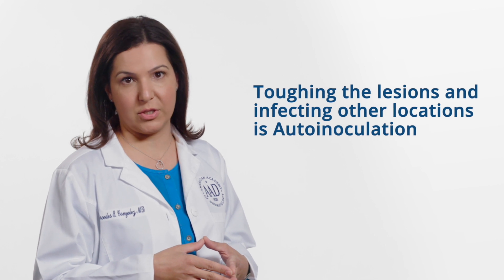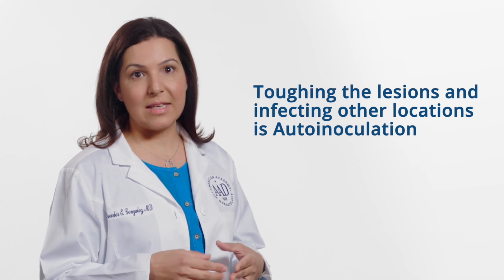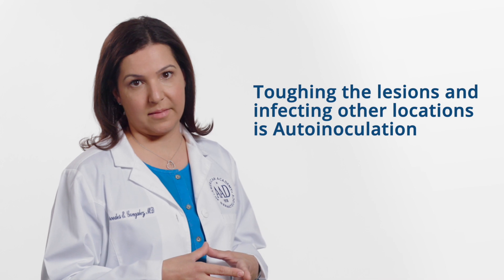Molluscum also spreads across a child's skin if he or she touches the lesions and then touches another part of the body, or if unaffected skin rubs on the infected skin, such as what happens in the medial thighs. This is called auto-inoculation. Since the virus lives in the skin, it is not spread by coughing or sneezing.